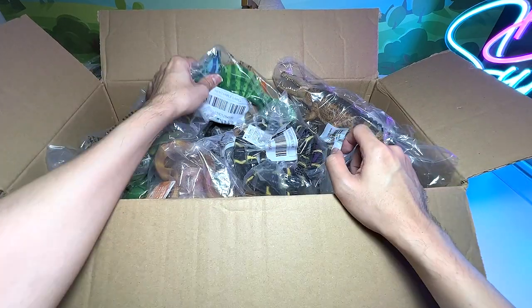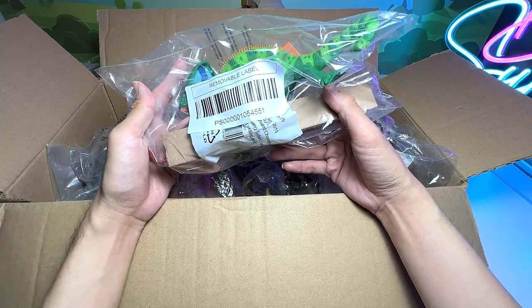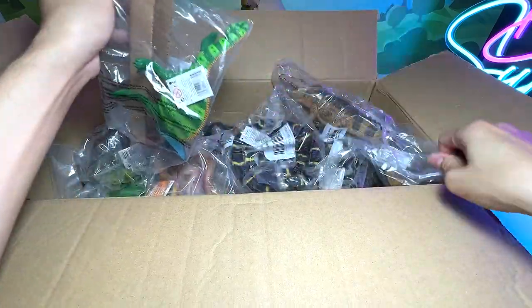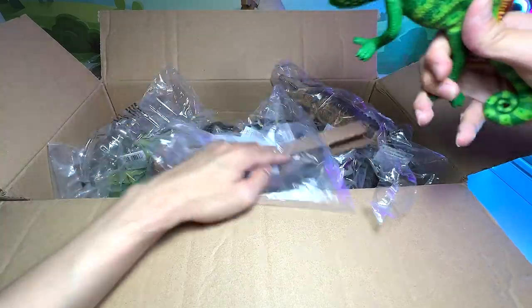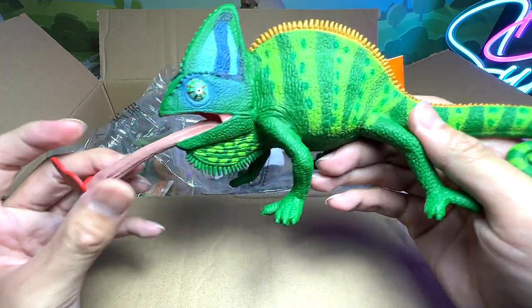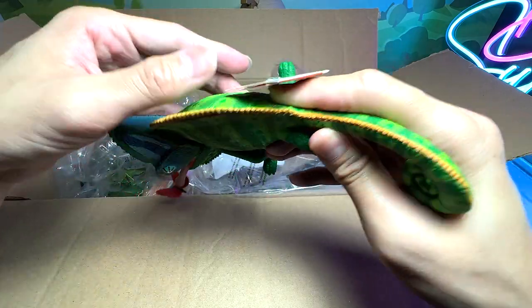Okay guys, so let's begin. The first figure, let's take a look at this one right here. What is this? I think it is a chameleon, but I think there is a special name for this, so let's open this up and have a look. Let's see what is actually written here. Wow, you can see this figure, it looks very very amazing. The tongue is like sticking out, and there's like a butterfly right here, which is pretty amazing.